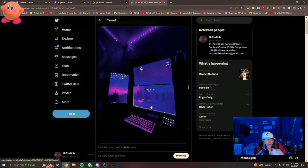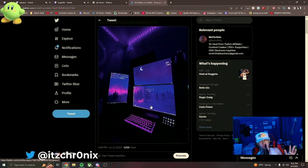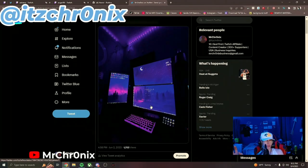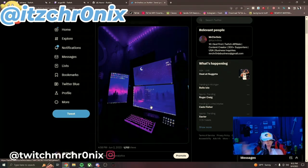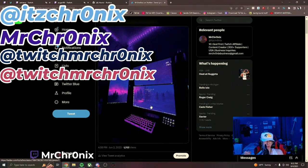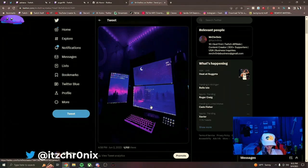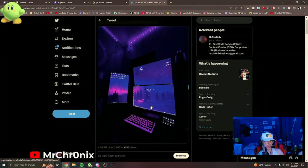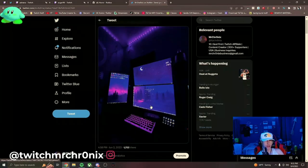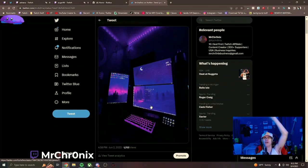That was all the setups that were submitted — thank you to everyone who sent theirs in, hope you guys enjoyed this video. A like would be greatly appreciated. Shoutout to everyone that submitted their setup. Go ahead and follow the Twitter, Twitch, TikTok, Instagram — all the socials will be in the description below. It was really fun to see everyone's setups and I hope to do more videos like this. Love you guys, see you in the next video.